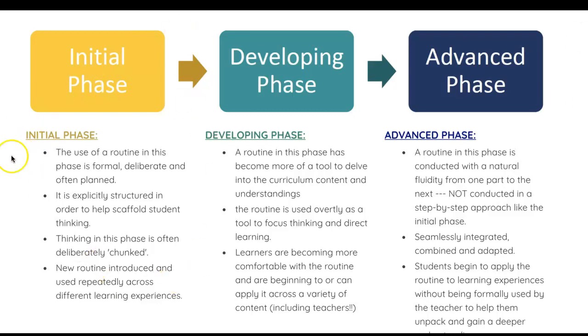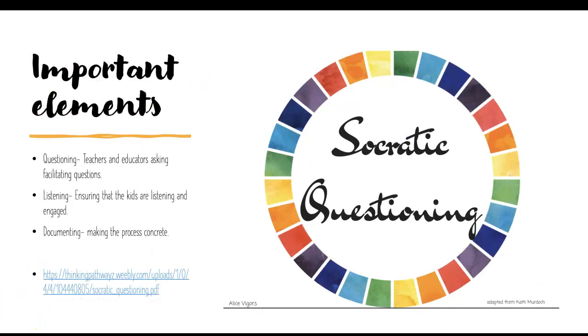We are all the way back at the beginning with our little ones in the age group we're looking at, but it is important to start using these routines now so that they do become advanced later. It's such an amazing tool because you use it for the rest of your life. Some important elements of making thinking visible in terms of teaching are really the questioning, the listening, and the documenting.